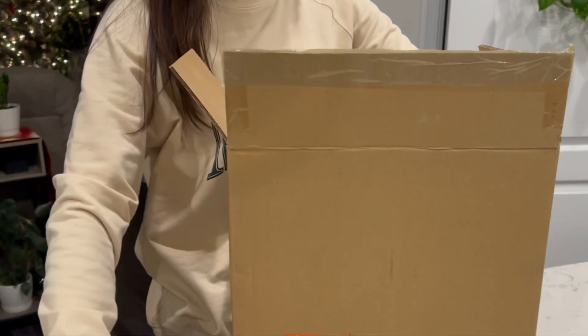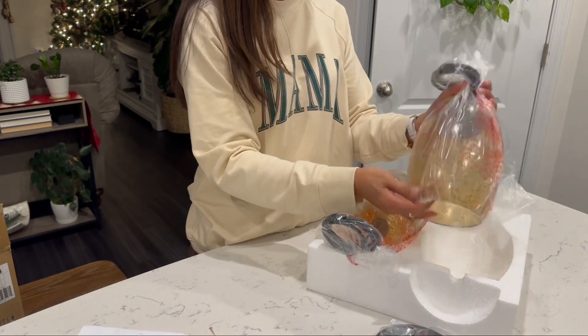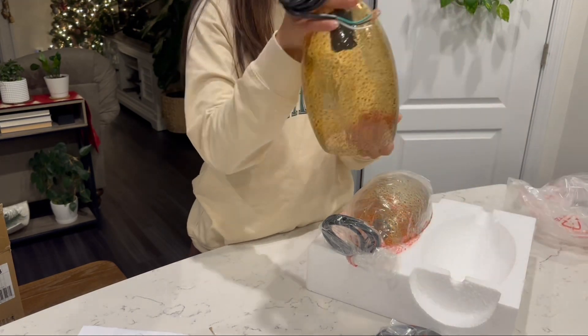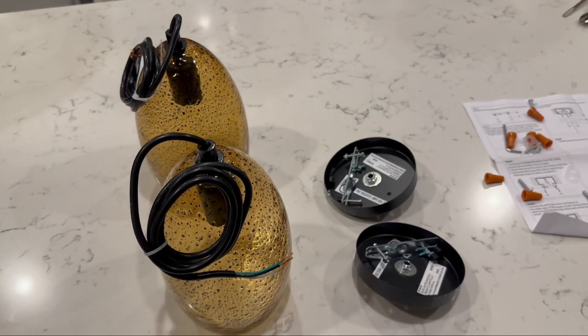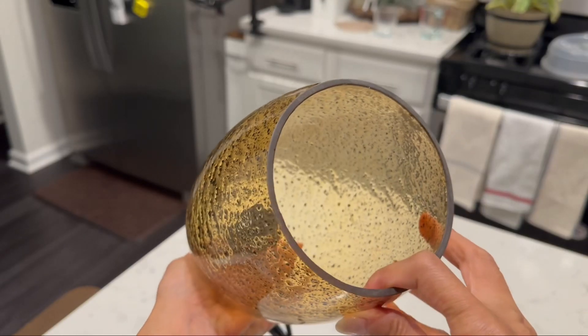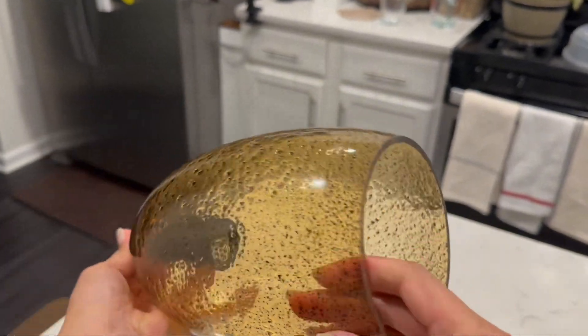As you open the box, you'll discover the sleek black finish that adds a touch of sophistication to any space. Carefully unwrap the 5.3-inch black-seated ancient amber glass shades, each uniquely crafted to diffuse a warm and inviting glow, creating a cozy atmosphere in your kitchen.